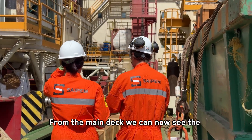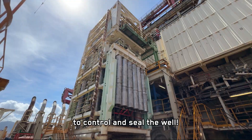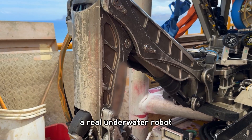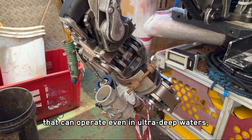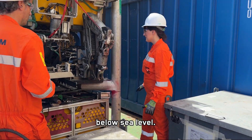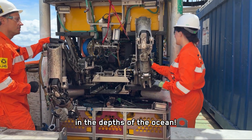From the main deck we can now see the blowout preventer, the equipment designed to control and seal the well. Right in front of us there is an ROV, a real underwater robot that can operate even in ultra-deep waters, reaching depths of up to 3,600 meters below sea level. It's like flying a drone in the depths of the ocean.